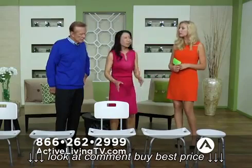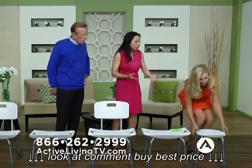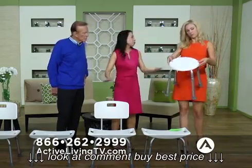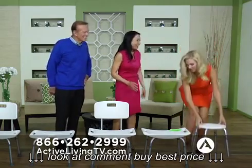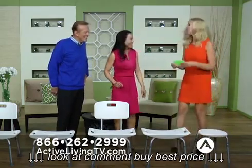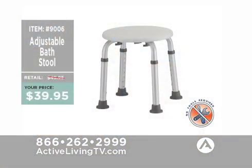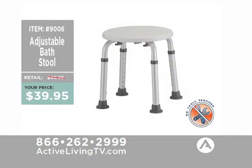You can also remove the legs in the back so you can actually travel with it — store it, put it in a suitcase. That's universal on all of these bath benches. This weighs less than my purse! Right now it's on sale from $49.95 to $39.95 at activelivingtv.com, and the product number for the adjustable bath stool is 9006.